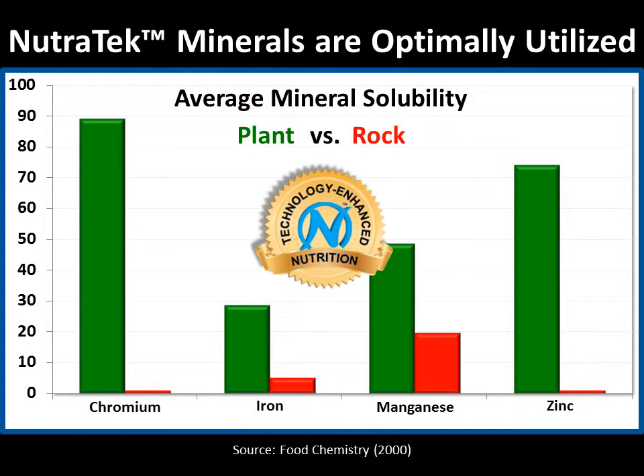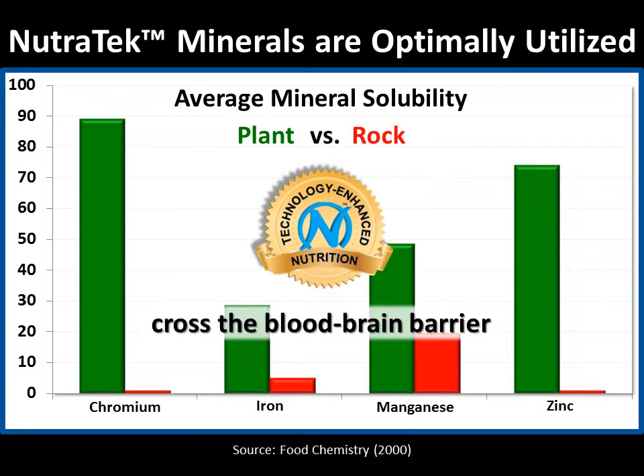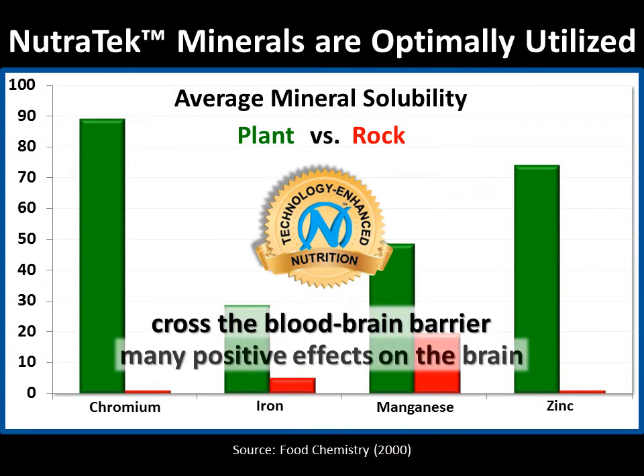Nutrotech enhanced minerals are optimally utilized by your body, including the ability to cross the blood-brain barrier and have many positive effects on the brain.